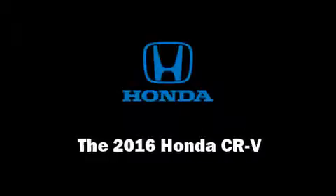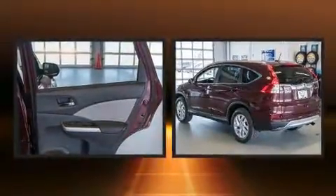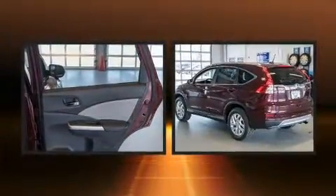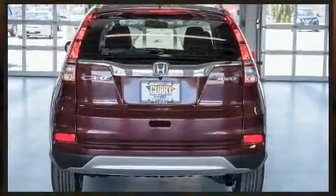You can expect a lot from the 2016 Honda CR-V. Smooth gear shifts are achieved thanks to the efficient four-cylinder engine, and all-wheel drive keeps this model firmly attached to the road surface.